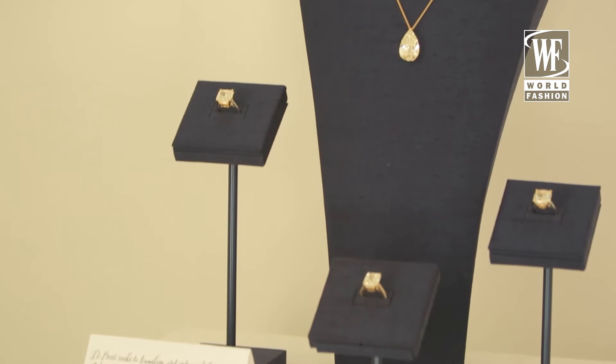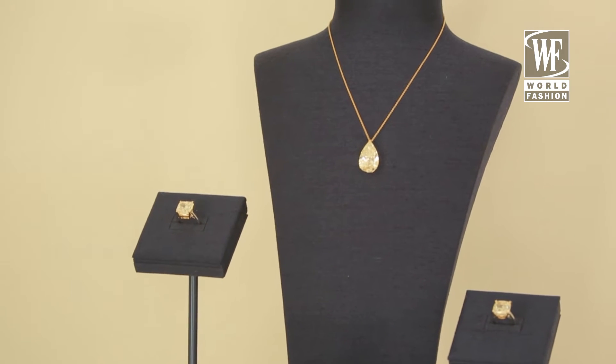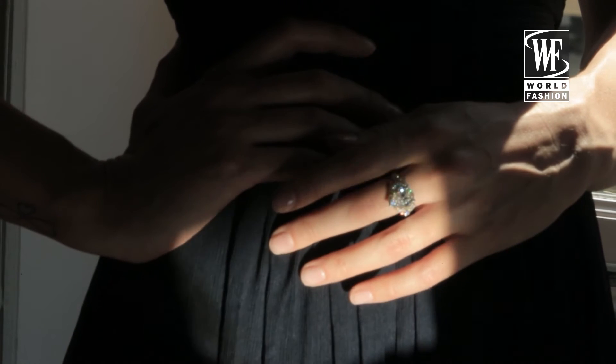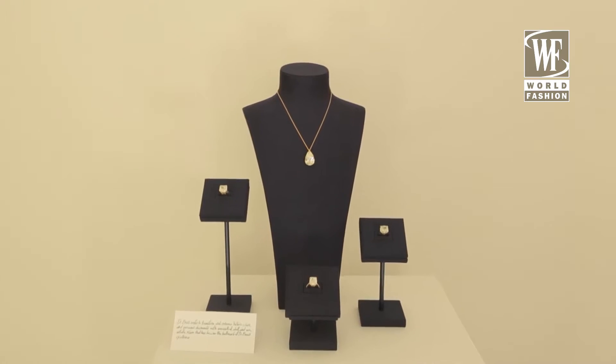The collection London by De Beers really brings to life London. As you stroll along the Thames, you see the beautiful lights reflecting off the buildings, glittering off the Thames itself. And we wanted to capture this imagination and this world of wonder within all of the five sets.